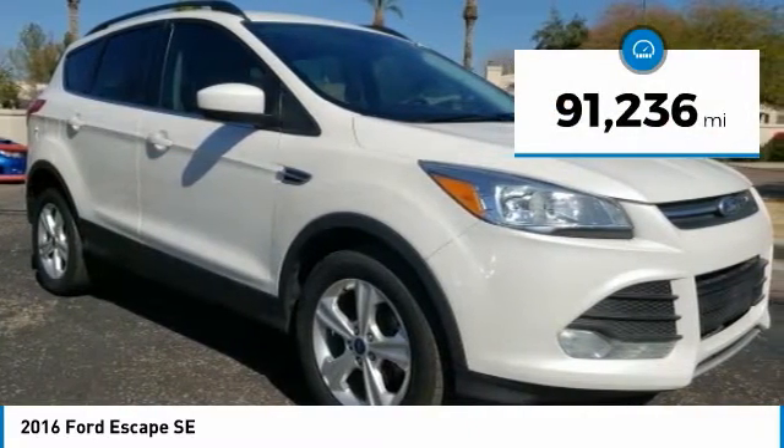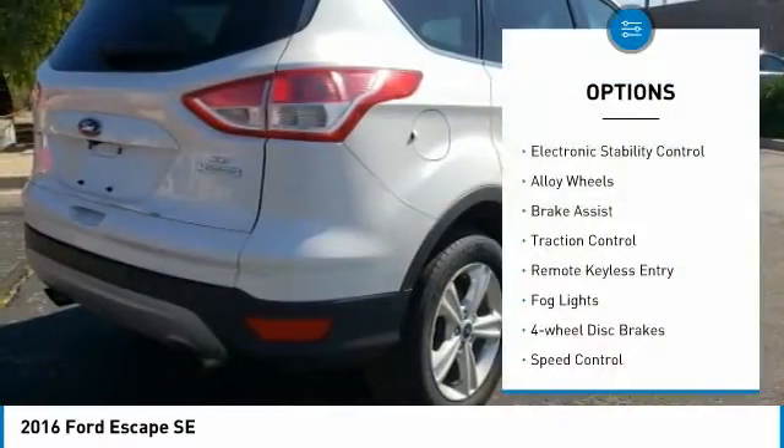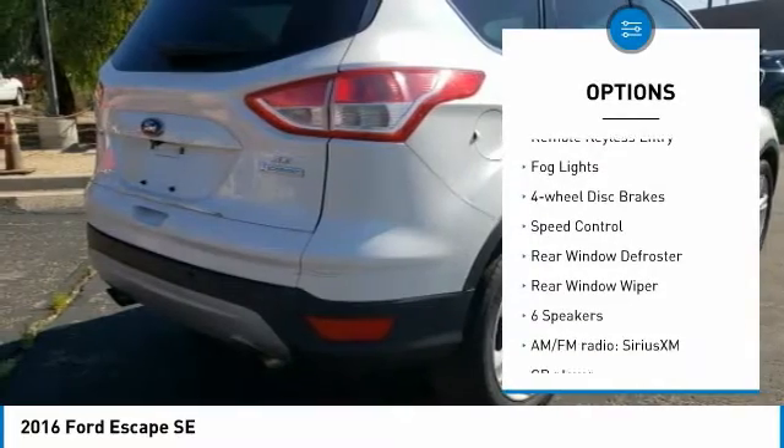This vehicle has less than 95,000 miles. Here are some of this vehicle's great options: electronic stability control, alloy wheels, brake assist, and traction control.